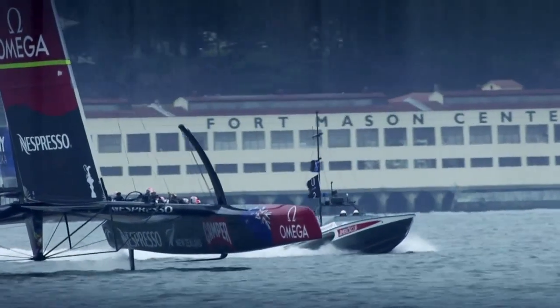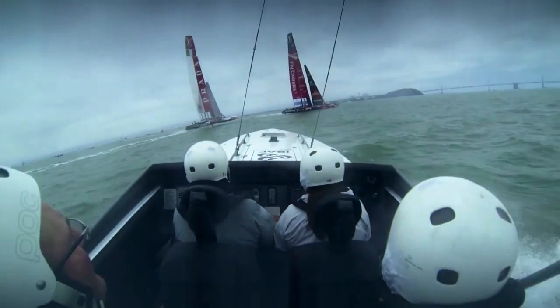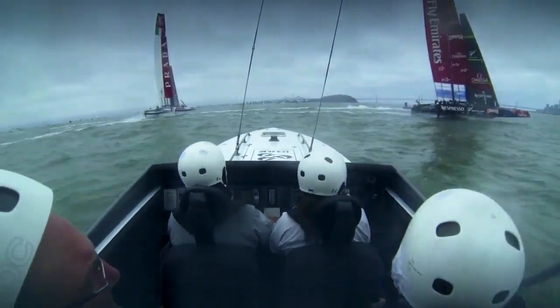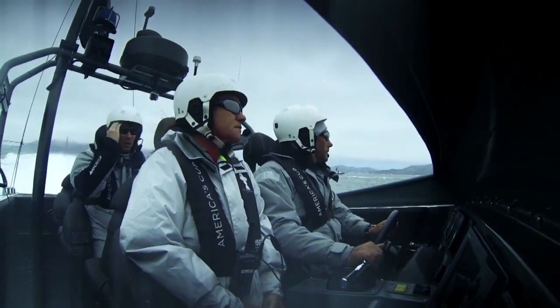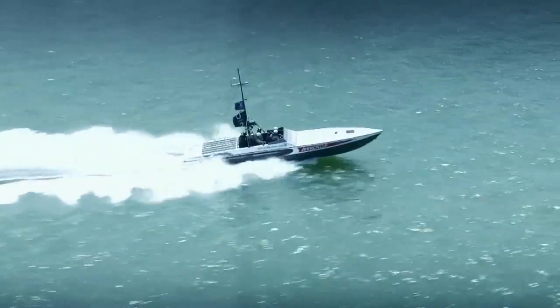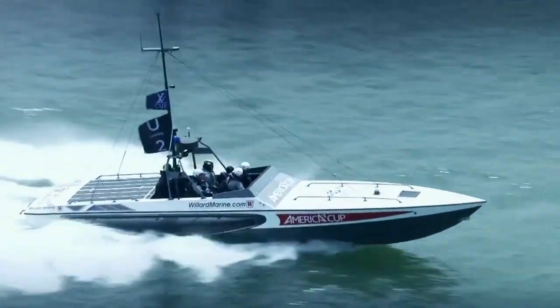The tough part is, now the boats are going 40 knots — they used to go 10 knots. So we've had to make big steps up in the performance of the umpire RIBs to be able to keep up with the boats. We actually have a military boat that does 60 knots — it's a 43-foot, twin-turbo-diesel, 1200 horsepower racing machine, really.